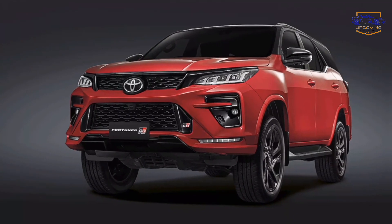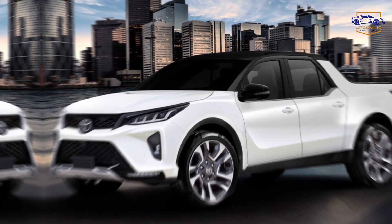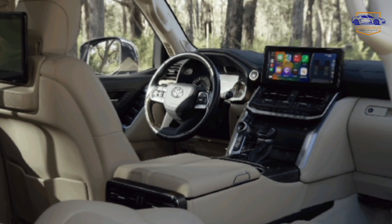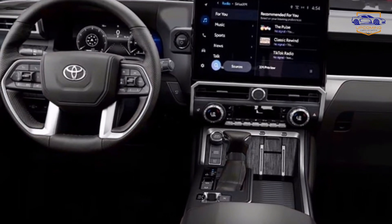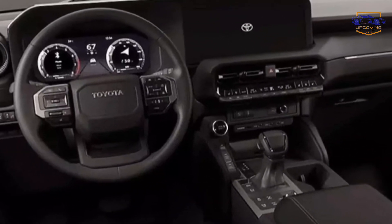A bold new design. The 2025 Fortuner breaks the mold with a stunning redesign. The exterior boasts a bold and dynamic look, featuring a revamped front grille that commands attention, sleek modern LED headlights for superior visibility on any adventure, and rugged body contours that hint at the power and capability beneath the hood.